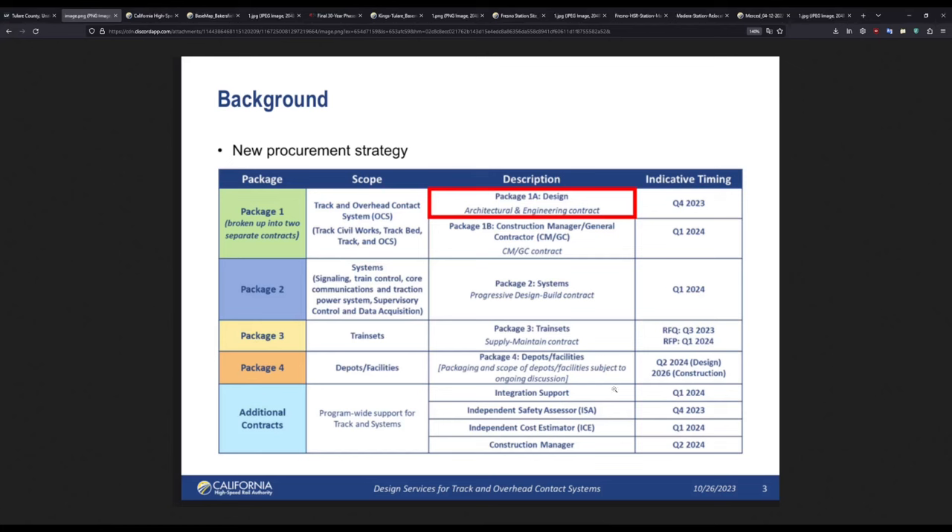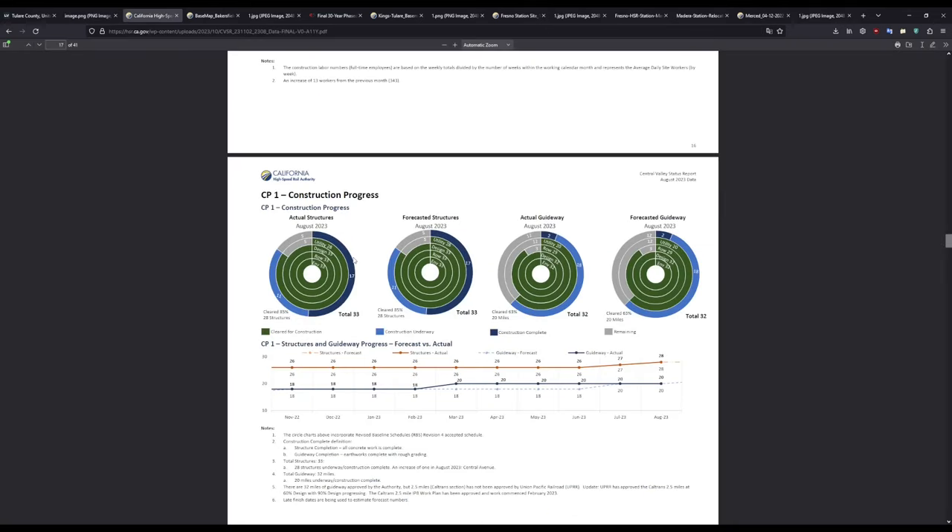This includes the maintenance of way sightings, which should show up in several different places along the 171 miles from Merced to Bakersfield, and the heavy maintenance facility, which will be between American Avenue and Lincoln Avenue in CP23. Next is integration support, independent safety assessor, independent cost estimator, and construction manager — those are all going to be in 2024 Q1, with the exception of the independent safety assessor and construction manager. This is just helping the authority keep things on schedule.